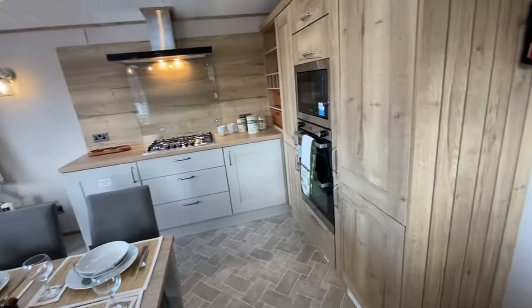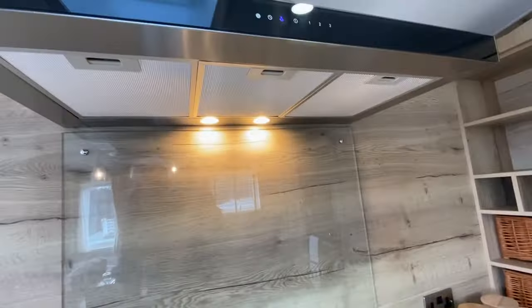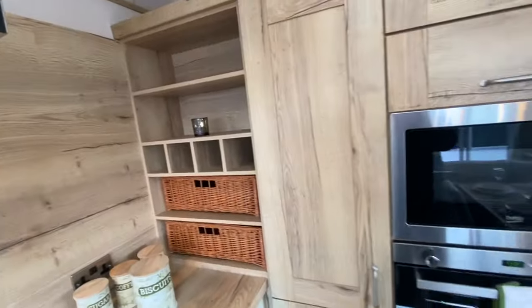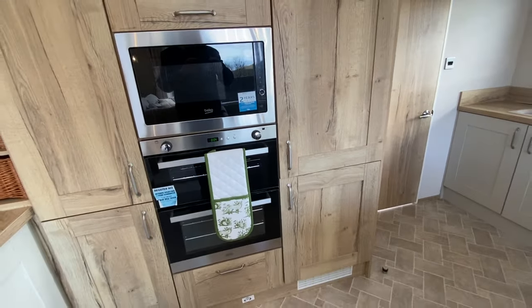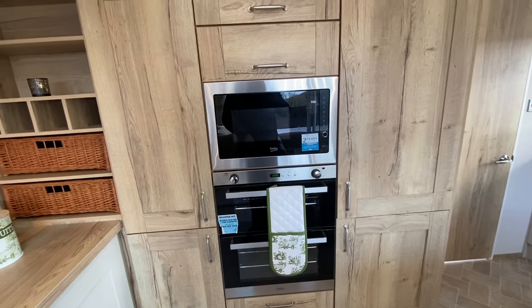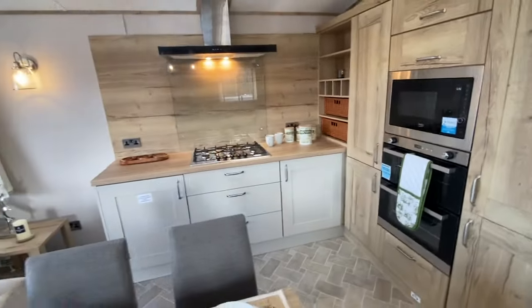Bags and bags of storage throughout the home. On the opposite side you'll find your five ring gas burner hob with designer extractor. You'll find the integrated washing machine, and again bags of storage — lovely quality designer features throughout the home. You've then got a full-size fridge and freezer, eye-line oven, grill and integrated microwave. That makes up the kitchen of the Ambleside.